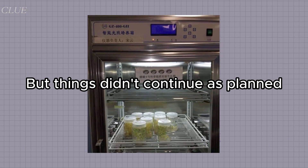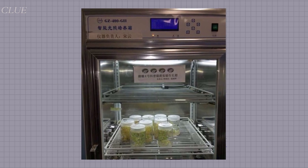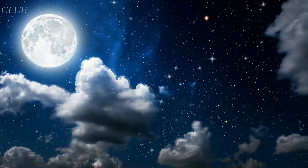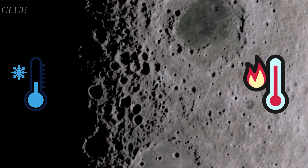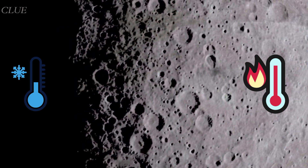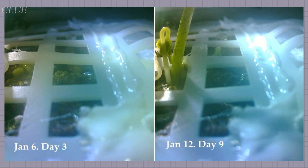But things didn't continue as planned. China wanted to run the experiment for 100 days. But only a day after the plants sprouted, lunar night fell. That meant there was a huge temperature change, which led to the death of the sprouts. As a result, the experiment lasted only nine days.